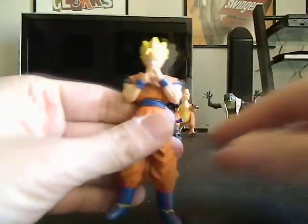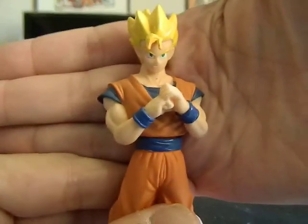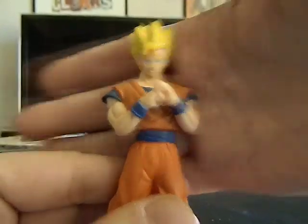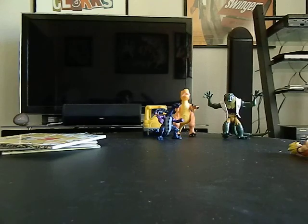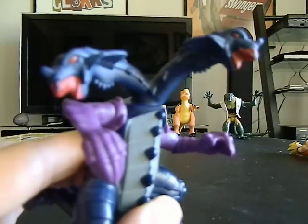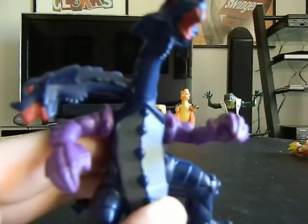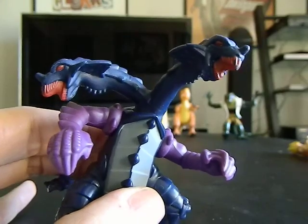I got this guy for like 50 cents. This is a premium — a Spin Master premium — and this is awesome. I'm not letting this go, it's very cool.